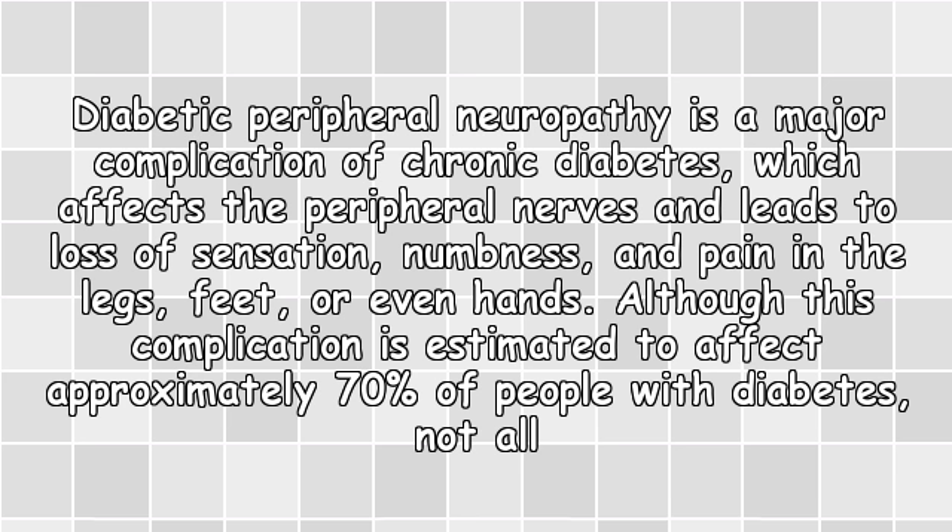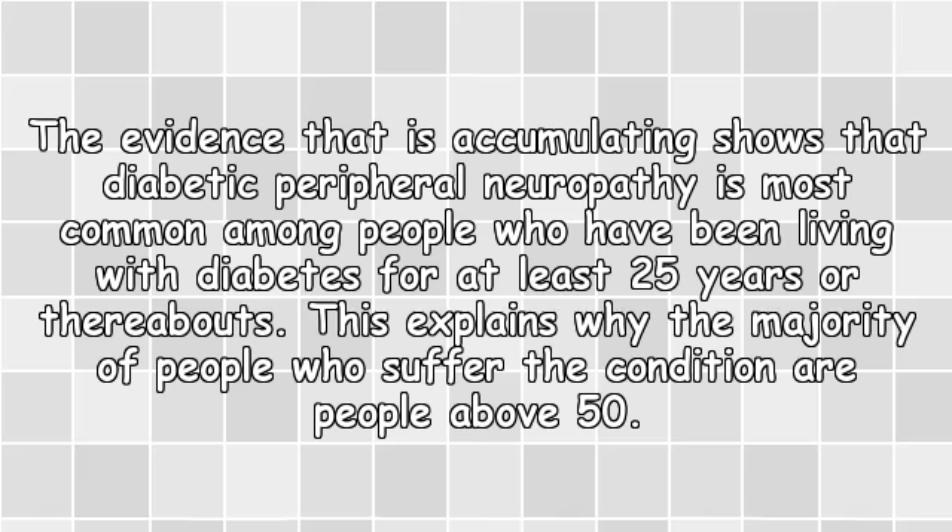Although this complication is estimated to affect approximately 70% of people with diabetes, not all persons who develop this complication experience serious pain. The evidence accumulating shows that diabetic peripheral neuropathy is most common among people who have been living with diabetes for at least 25 years, which explains why the majority of sufferers are people above 50.